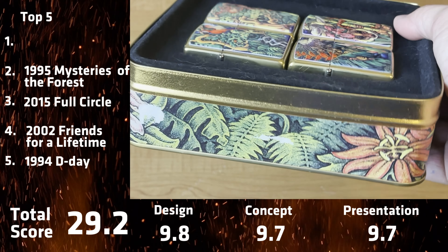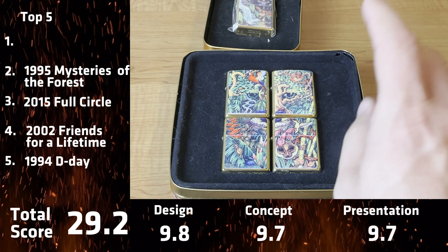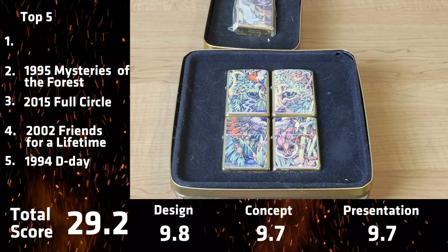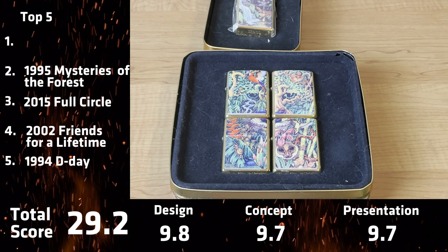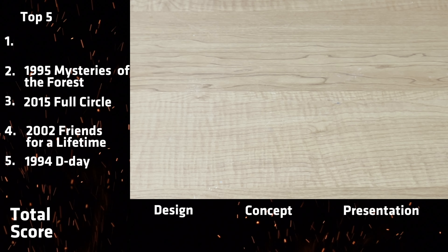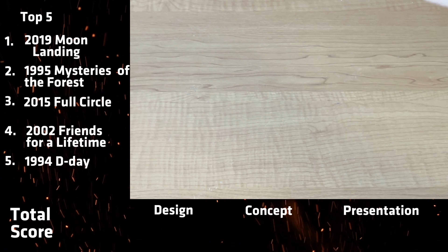They really should have done up the rest of their collectibles of the year to this scale. They did a really great job. The packaging is okay — it's very detailed. But the lighter itself and the concept really sets this one apart. That is 1995 collectible of the year, Mysteries of the Forest.